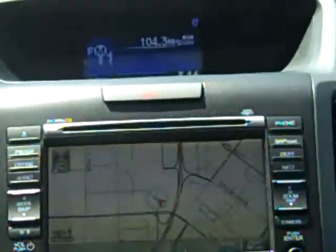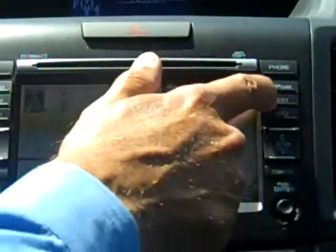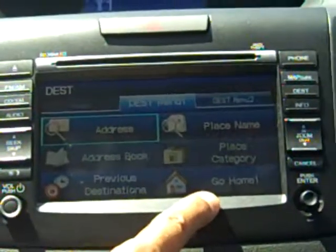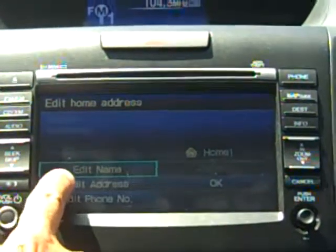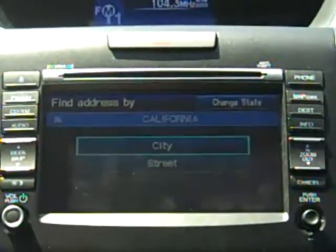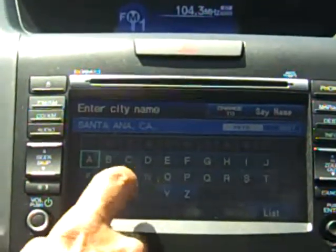The first step we're going to do is set our home address. We'll do that by going to the destination button on the right side and on the lower right corner where it says 'go home.' We're going to enter and edit our address and input our home address, starting with the city — Santa Ana.